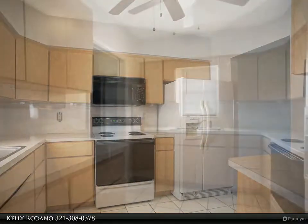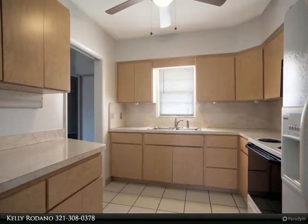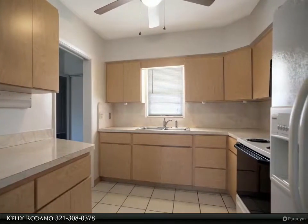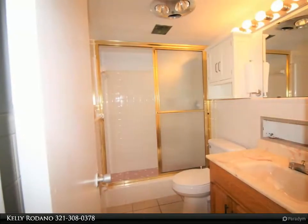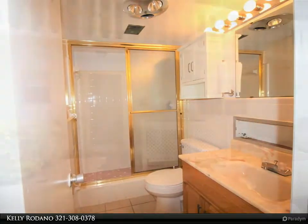Very nice location — minutes from shopping, restaurants, parks, good schools, the O'Galley Art District, and Ballard Park, one of Melbourne's nicest maintained public parks with tennis, basketball, boat ramps, playground, and more.